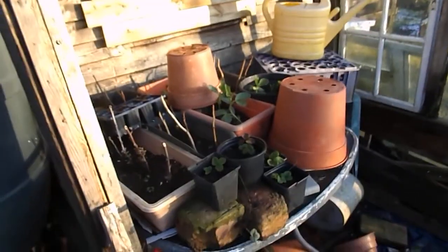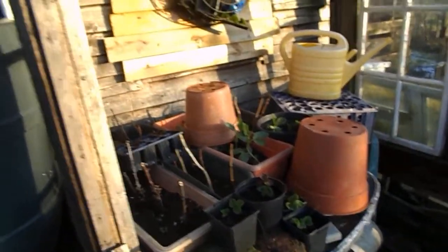I've got some backup broad beans — broad beans, not runner beans, what am I on about! The water butts are frozen. I don't know about the tap — oh no, the tap still works. It's just the tops that are frozen.